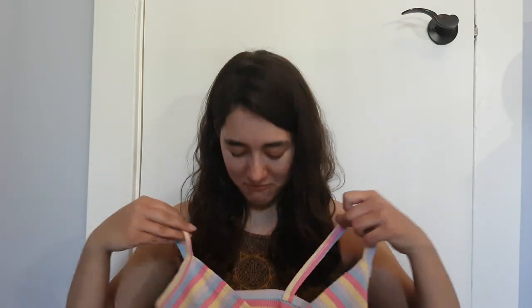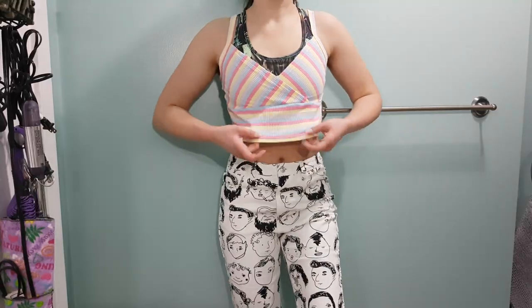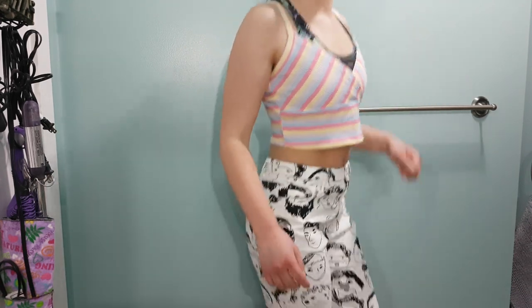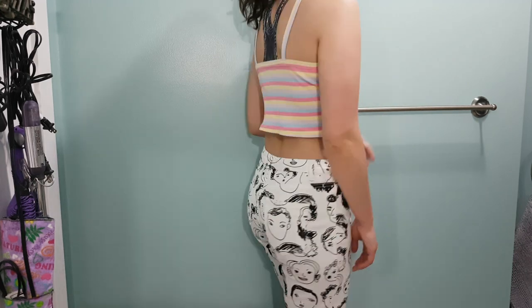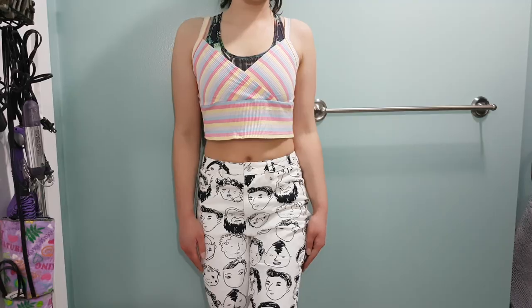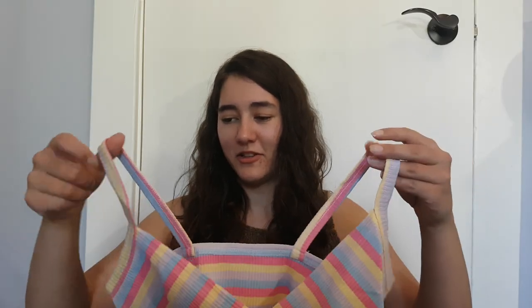For Shein I got a cute little tank top. I'm not 100% sure if this is going to fit me — the bust area looks really big for what I'd expect in a small, and this is actually a medium. Not sure why I would have gotten a medium in this, but if it doesn't fit me it's going to my sister's.